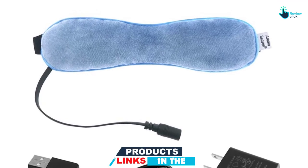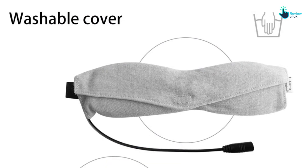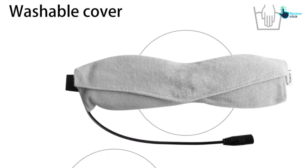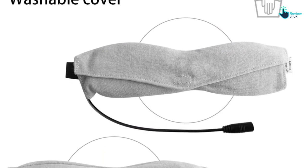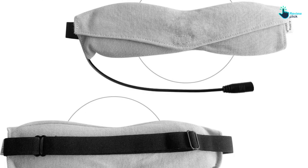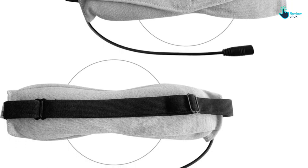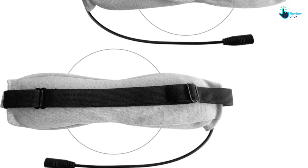With the adjustable headband, the unit offers a perfect fit for all users. Additionally, it also has three levels of temperature adjustment, so you need to adjust the temperature to suit your demands. It is powered by a USB system and power bank, and features gray and blue color options.